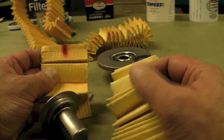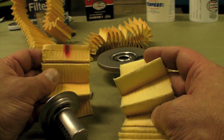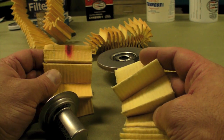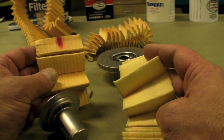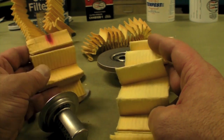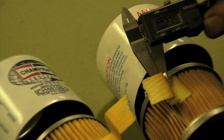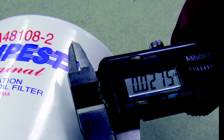We think the filtering media in the two filters are created equally. The average porosity of aviation oil filters is about 40 microns, meaning the filtering paper may catch contaminant particles sized 40 microns or larger. Smaller particles, of course, will enter the engine. Both filters measured about the same thickness at about 0.0275.